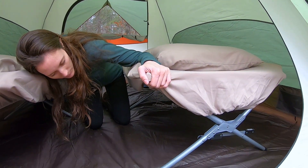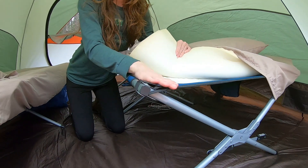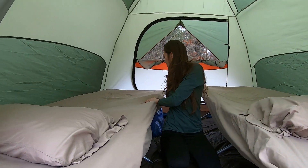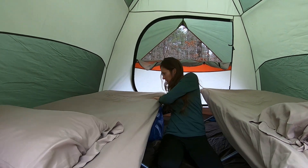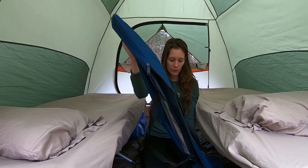These are just your regular plain cots. They fold up really nicely in a bag that looks like this, so they store easily in the back of your truck.